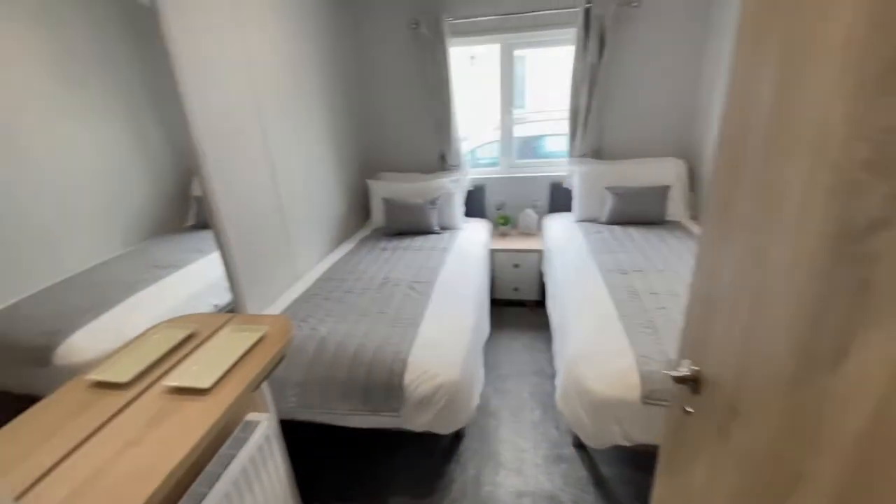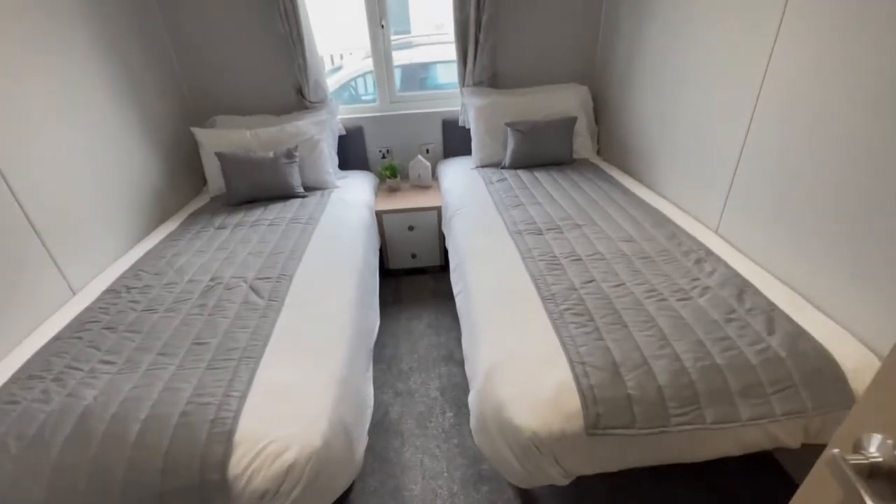Second twin bedroom with large mirror, two single beds and large wardrobe.